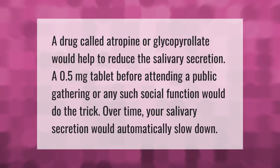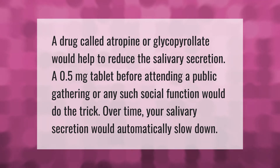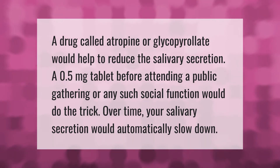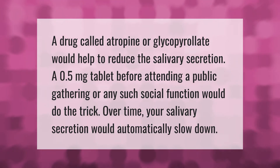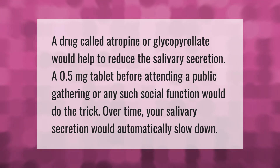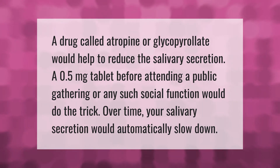A drug called atropine or glycopyrrolate would help to reduce salivary secretion. A 0.5 milligram tablet before attending a public gathering or any social function would do the trick. Over time, your salivary secretion would automatically slow down.